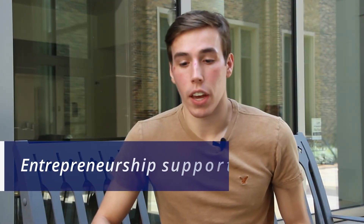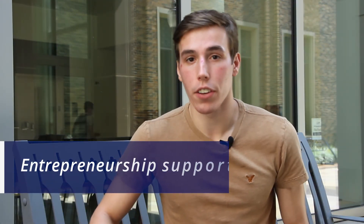My time at Duke MEMS has set me up for success because my advisor is super helpful with entrepreneurship. He actually owns a company and has helped me get involved with it. I've written several small business research grants, which has been invaluable because that's ultimately what I have to do.